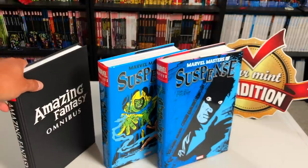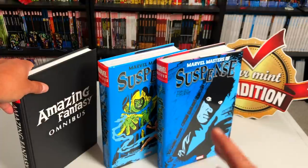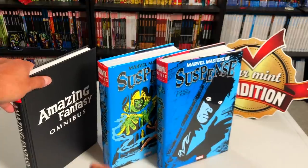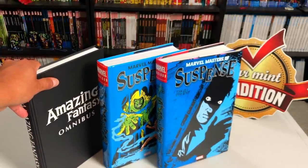One more thing before we look inside: if you own the two Jack Kirby Monster omnibuses or the two Marvel Masters of Suspense — Stan Lee and Steve Ditko omnibuses — then you're going to have all the stories in this particular omnibus already, with the exception of Amazing Fantasy #15.